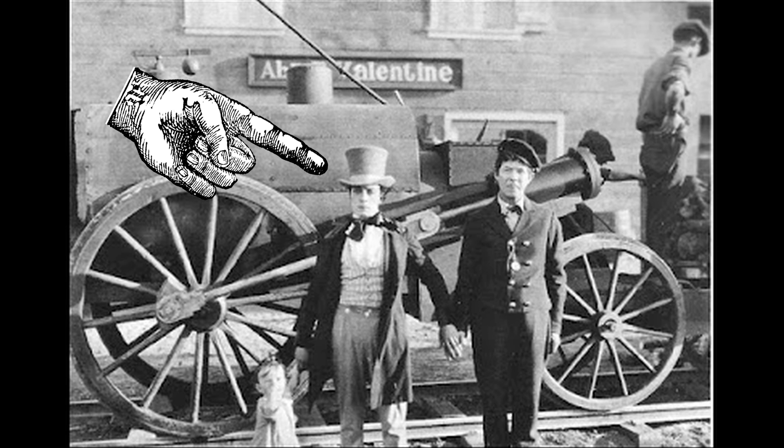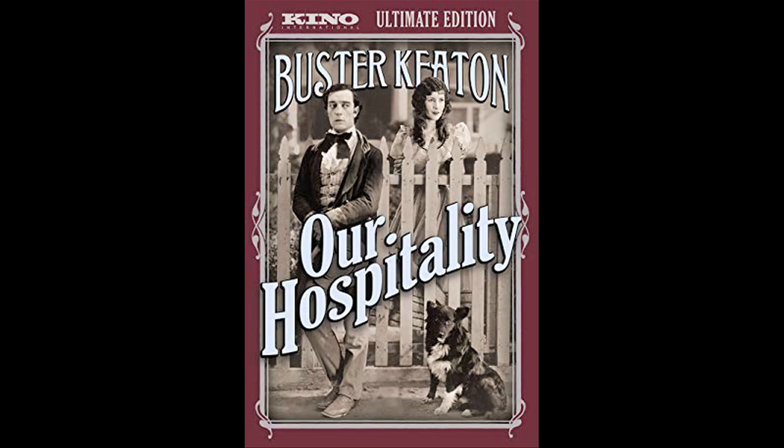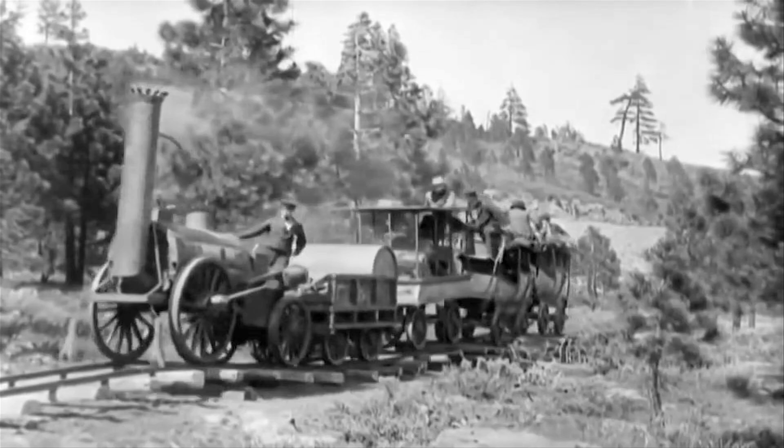The guy on the left built this replica of the Rocket — this is Buster Keaton, and that's actually his dad Joe Keaton, who played the locomotive engineer in the film. The film was called 'Our Hospitality' — it's a really funny film with great scenes featuring this train. Keaton is of course much better known for his other train movie, 'The General,' where he dressed up a 4-4-0 as the famous Civil War locomotive.